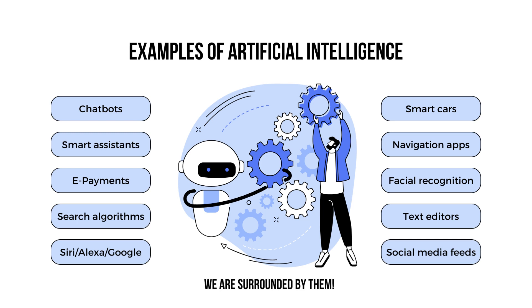Chatbots, smart cars, smart assistants, navigation apps, e-payments, facial recognition, search algorithms, text editors, social media feeds, and Siri, Alexa, and Google. We are surrounded by AI.